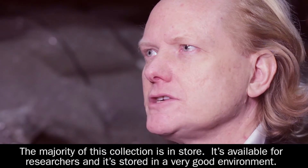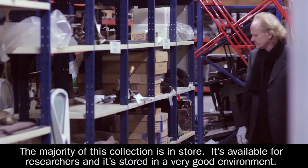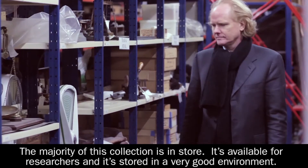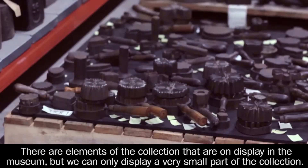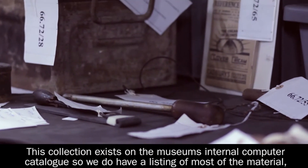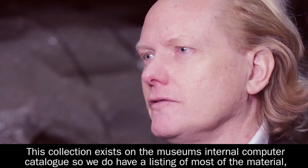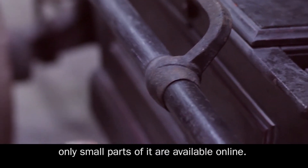The majority of this collection is in store — it's available for researchers and stored in a very good environment. There are elements of the collection on display in the museum, but we can only display a very small part. This collection exists on the museum's internal computer catalogue, so we do have a listing of most of the material, though only small parts of it are available online.